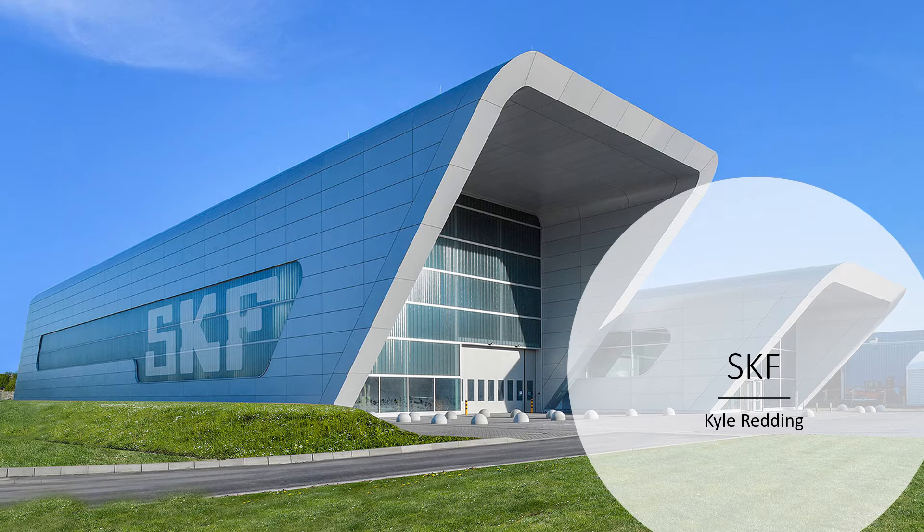I did my project on SKF, which is a company that builds bearings for windmills, trains, and automotives. I interviewed my dad and we were talking about how many plants there are and that he works at the plant in Georgia.